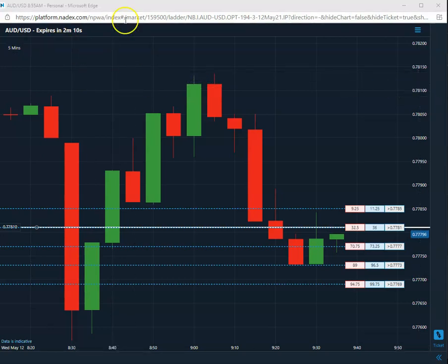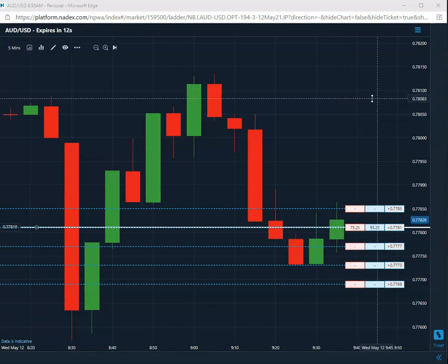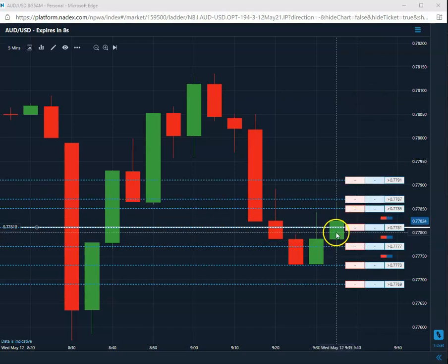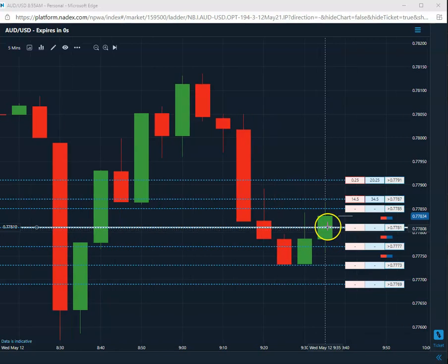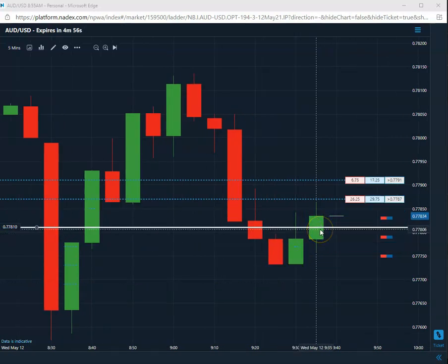Alright, 15 seconds to go here — just all over the place. It did come down through my 81 again. Not sure it's going to hold up here, but that's okay.